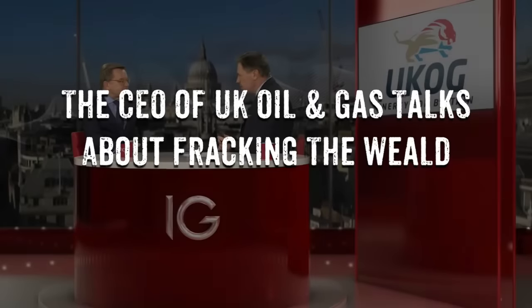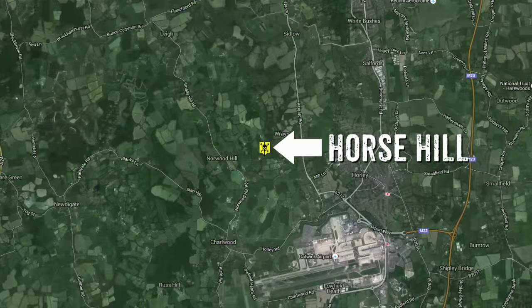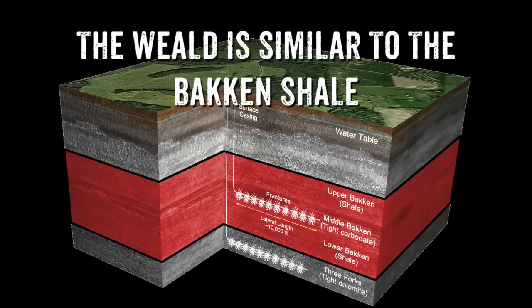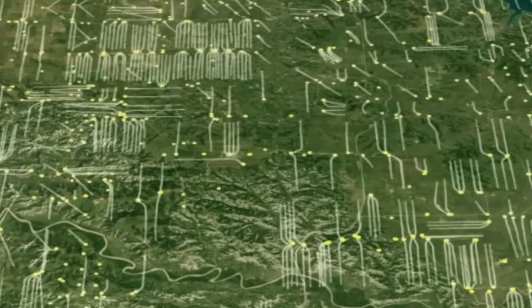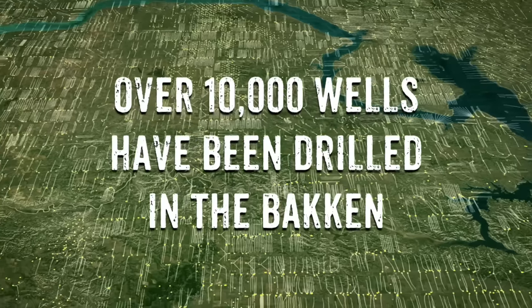Tell us a little bit about Horse Hill. It's located in the southeast of England, just north of Gatwick. The game-changing part of it really is what lies underneath — a very thick sequence of oil-bearing shales and limestones that we call tight oil. We're dealing with quite a pervasive type of deposit over our area.